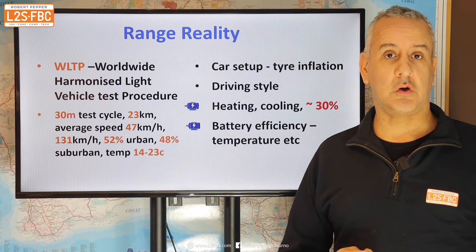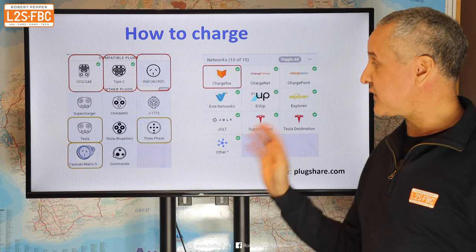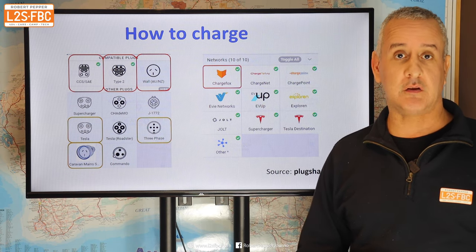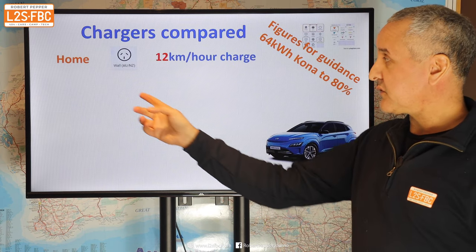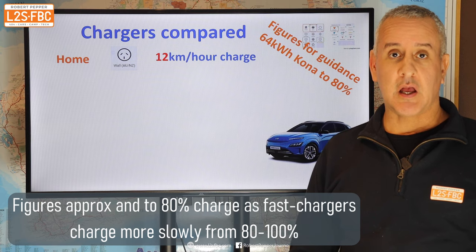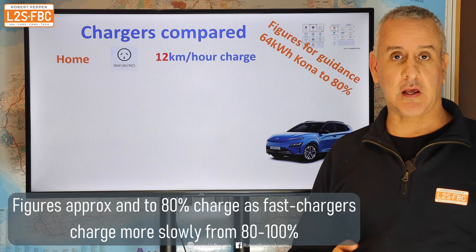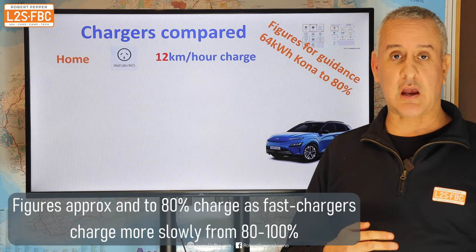Now let's look at different charging options. At first glance it might seem like there's a bewildering array of chargers, cables and networks, but in fact you only need to worry about a few of them, and it's getting simpler day by day. The first option is your home charger — you can plug the vehicle in straight at home. You should really use an EVSE, as I'll explain in a moment, and that will give you around 12 kilometres per hour of charging.